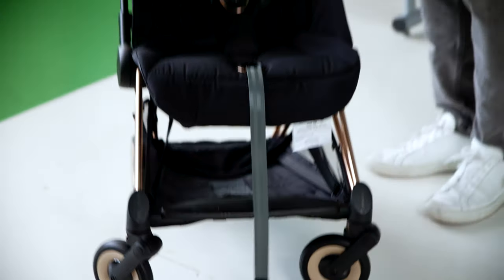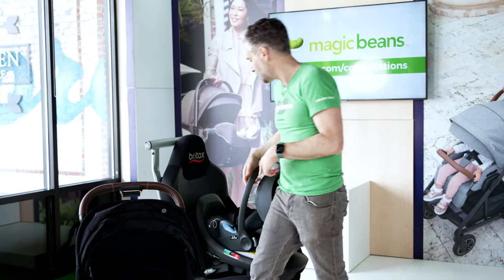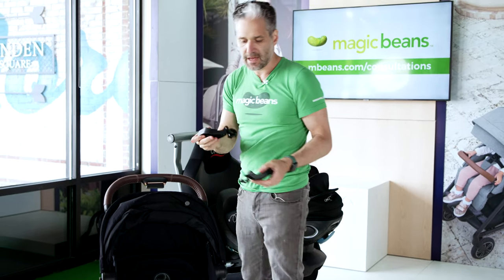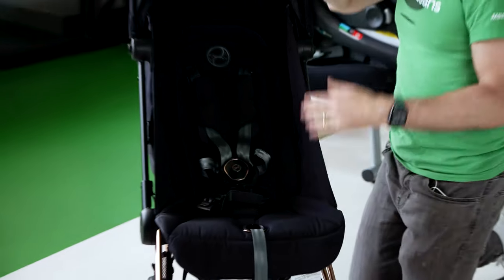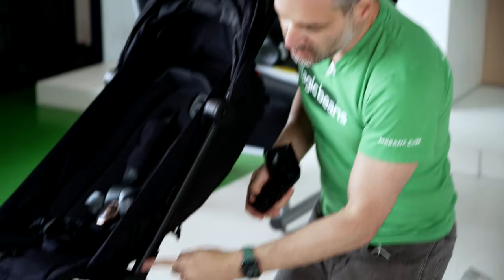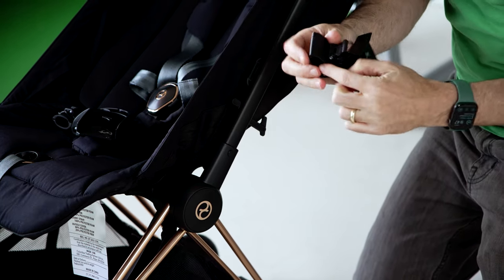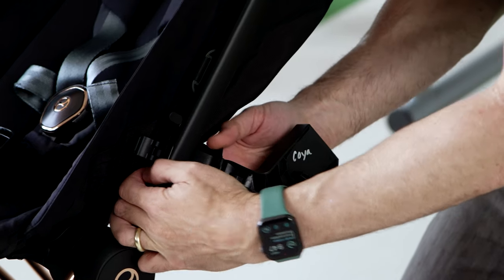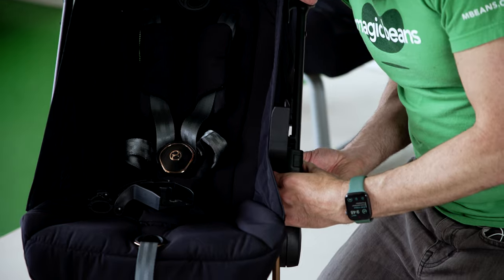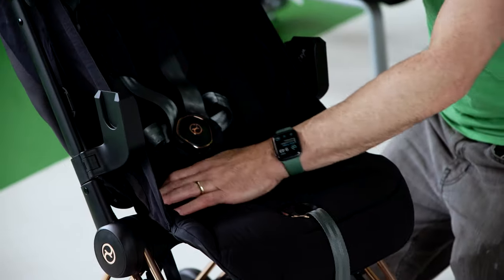As promised, this also works as a travel system. I have the Cybex Cloud G Lux here, and the car seat adapters come included with the stroller — you don't have to buy them as an accessory. There's a little notch on the adapter, and a little stalk where the tubing comes into. You line up the notch on the adapter to the inside right here — boom, it goes right in — then close it up. Both adapters are on, and you can fold them down when you fold the stroller.